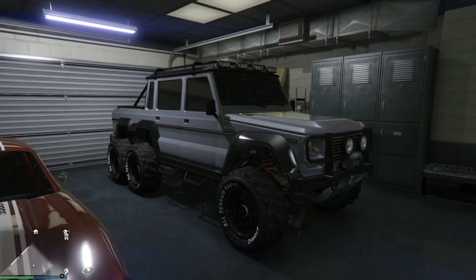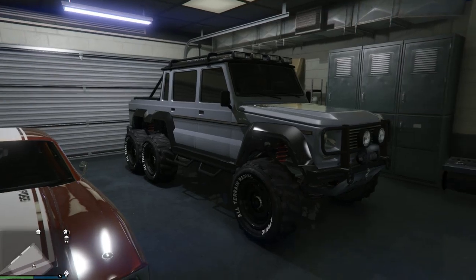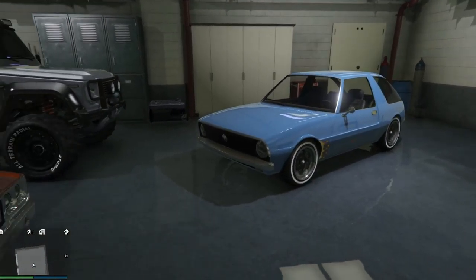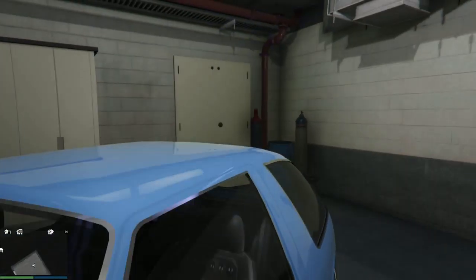Then you have the Dubsta 6x6, which is, of course, one of the cars Richard Hammond drove in Top Gear. Loved that episode in Dubai — it was just really hilarious. I had to get one of these once I saw I could get one. It's in exactly the same paint — as close as I could make it — to his Dubsta 6x6. So there you have it — that's what we have here in the Tribute Garage, the Homage Garage.